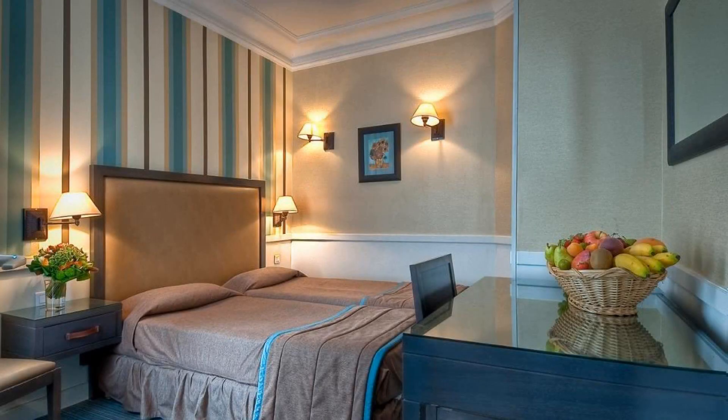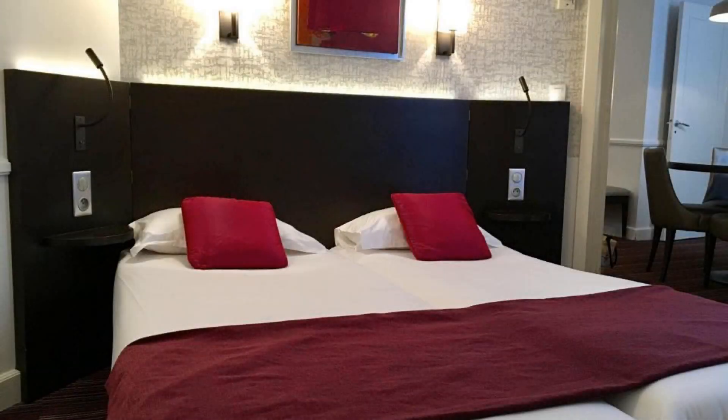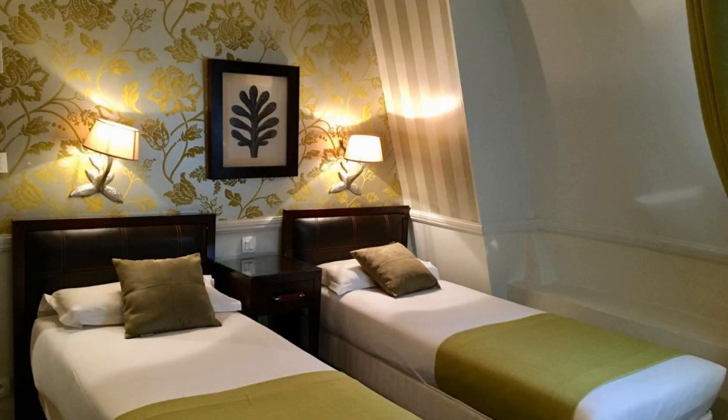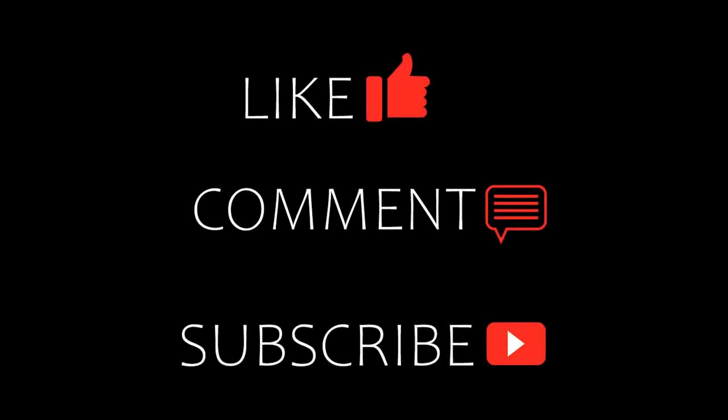Thanks for watching the video till the end. Friends, we will meet again in a new video with a new property. Please stay safe and happy. See you next time.